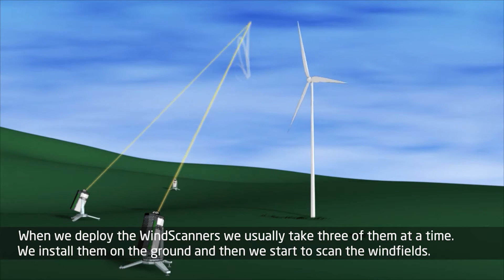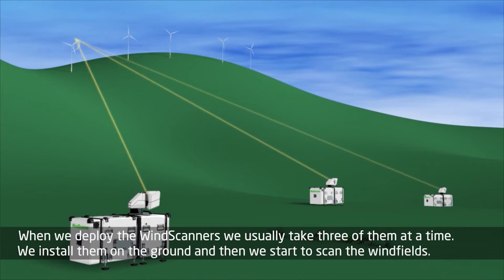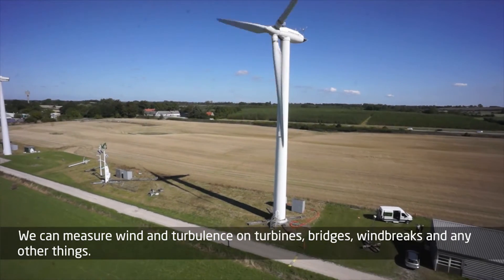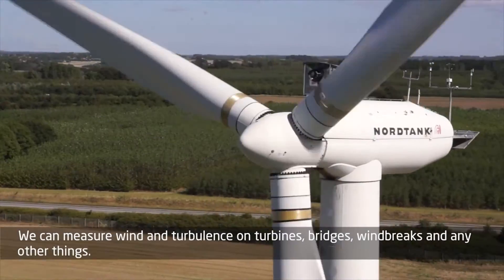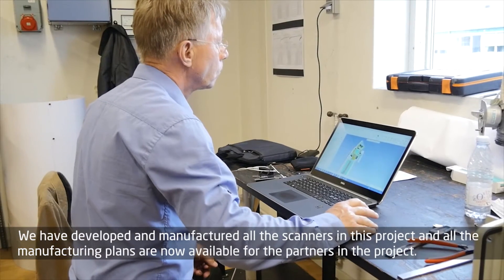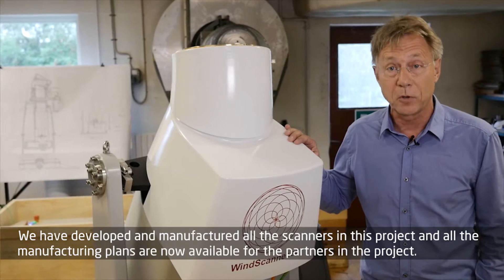When we deploy the wind scanners, we usually take three of them at a time. We install them on the ground and then start to scan the wind fields. We can measure wind and turbulence on turbines, on bridges, on wind breaks, and many other things. We have developed and manufactured all the scanners in this project and all the manufacturing plants are now available for the partners in the project.